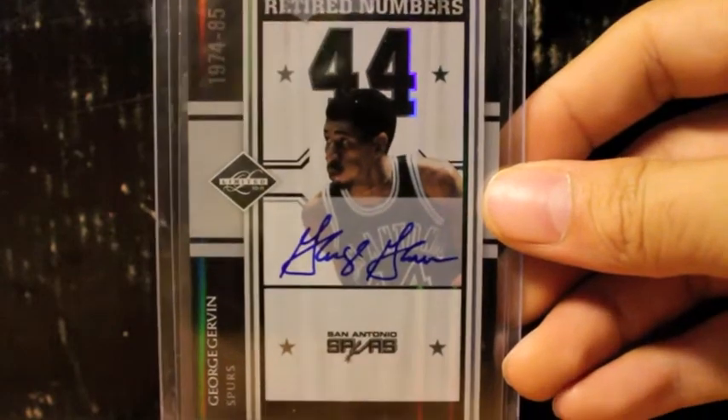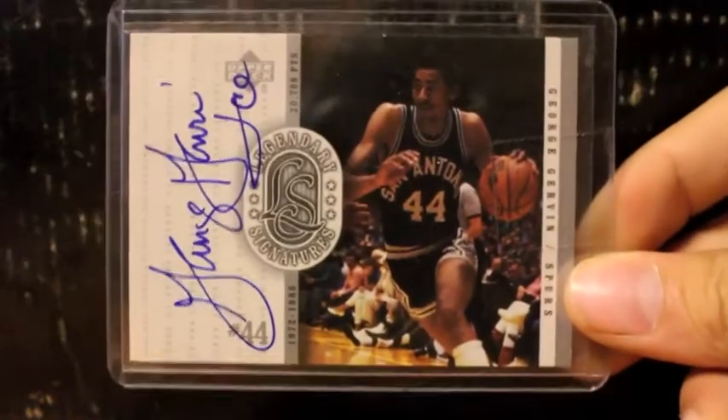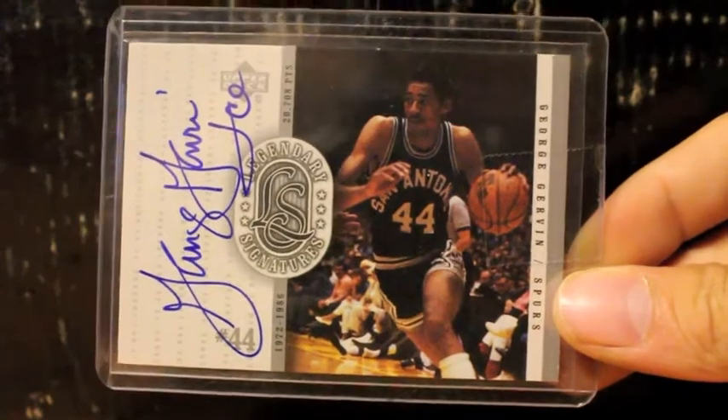Now next up, here is my George Gervin collection right here. Nice on-card autograph from Limited — Retired Numbers. And also have this one right here. This is one of my favorites. This is from Upper Deck, from the subset Legendary Signatures — very nice inscription right there of George 'The Iceman' Gervin. Very, very nice card. Here's another one from Panini Hall of Fame.